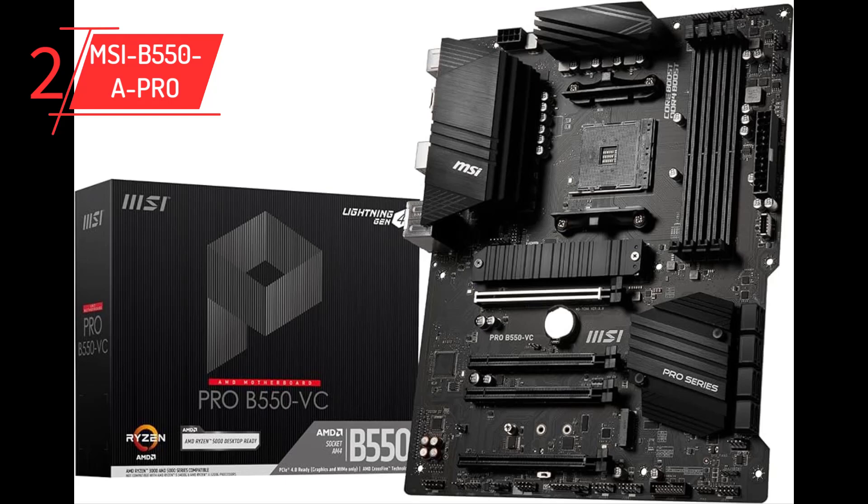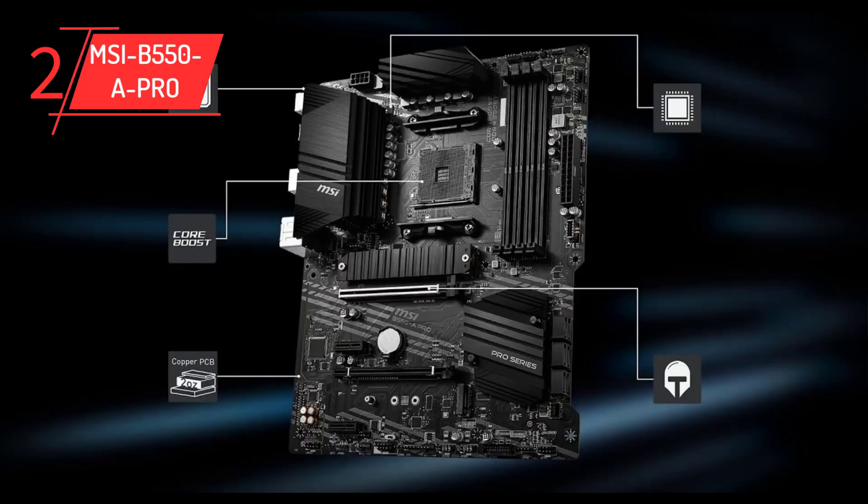The B550-A Pro also supports great BIOS and software allowing full control of your fans, along with MSI's proprietary M.2 Shield Frozr that provides a thermal solution for your SSDs. The motherboard boasts 4 DDR4 memory slots with a maximum capacity of 128GB of RAM, and also supports memory overclocking to enable your RAM to run at its full potential. Storage capabilities are impressive with 6 SATA 6Gbps ports and 2 M.2 slots, plus RAID support for both SATA and M.2 storage devices ensuring data redundancy and improved performance.